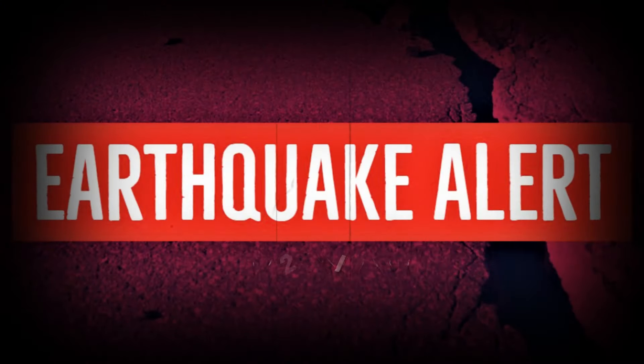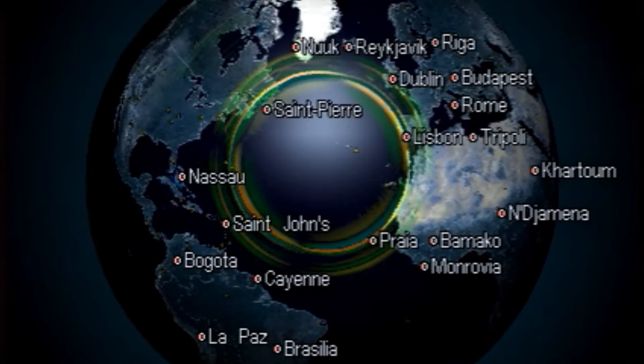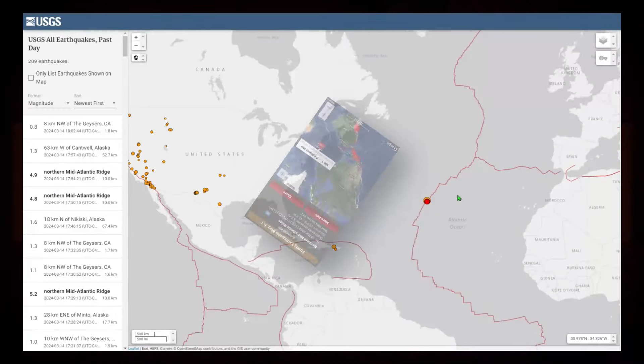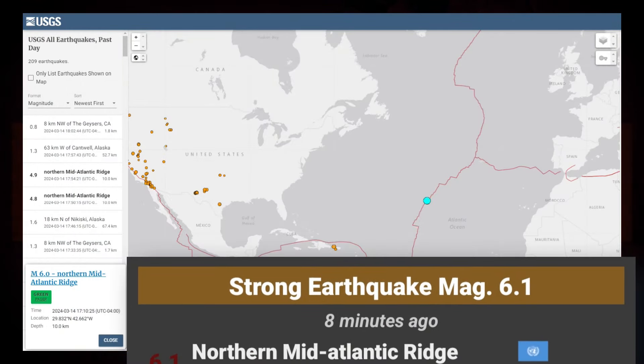Welcome back, everybody. Very quick video for you. We are in the middle of a very large earthquake swarm in the Mid-Atlantic Ridge. This thing started off with a 6.1, which was downgraded to a 6.0. We could see that initial earthquake right here, the northern Mid-Atlantic Ridge, coming in at 710 UTC.